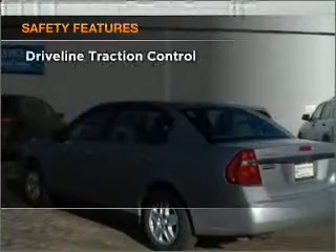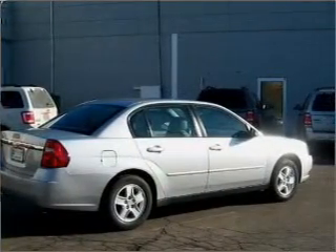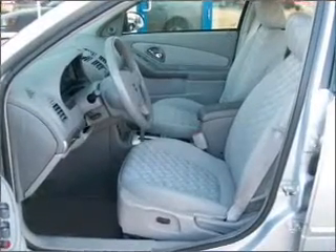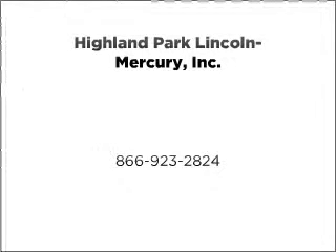For your peace of mind, the following safety equipment is included: front ventilated disc brakes, passenger airbag, and daytime running lights. Call today to schedule a test drive. We'll see you then.